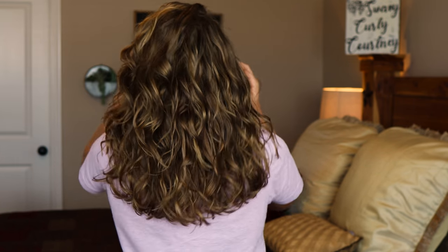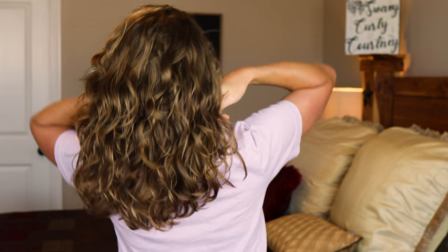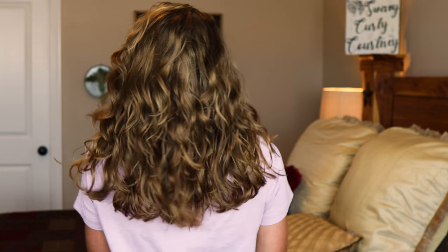This is what my hair is looking like right after scrunching out the crunch. Let me turn around and show you the back. I'll be back in the morning to show you how it held up overnight.